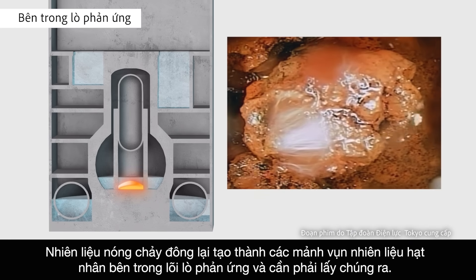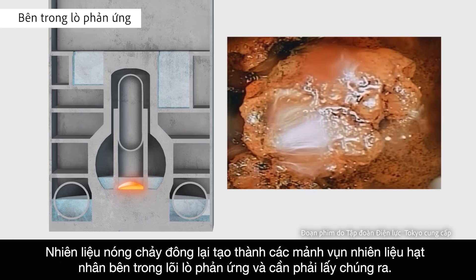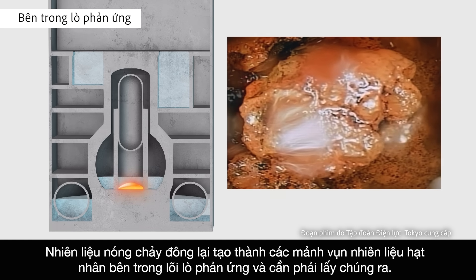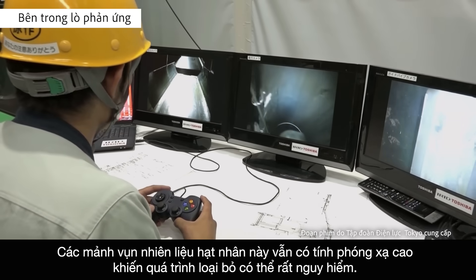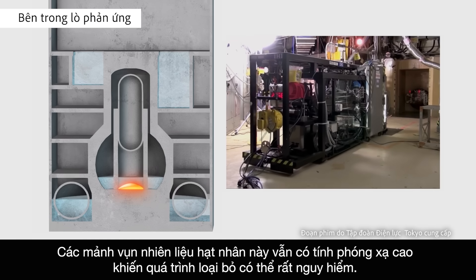Melted fuel rehardened, forming nuclear fuel debris inside the reactor cores, which needs to be removed. This nuclear fuel debris is still highly radioactive, which makes the removal process potentially very dangerous.